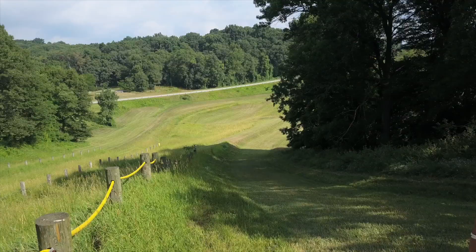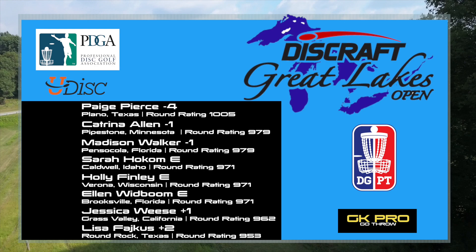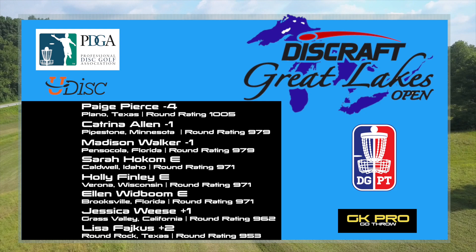That is going to conclude the round one feature card of the 2019 Discraft Great Lakes Open. Paige Pierce, once again, leading the pack, coming into the clubhouse with four under par. We got Katrina Allen at one under par, and Madison Walker is right there with her. And then we will also have Sarah Hokeman sitting at even, and that is going to be our round two feature card. If you guys enjoyed, make sure you hit that like and subscribe, or you can check us out on Instagram, Twitter, and Facebook. We will see you guys for round two.